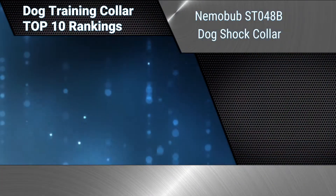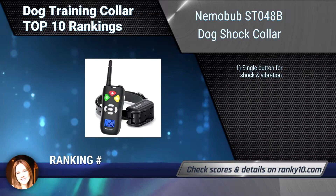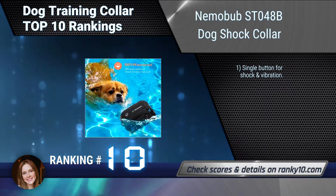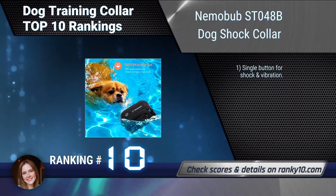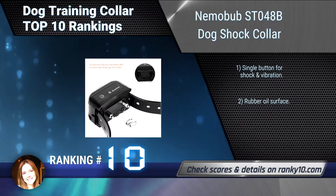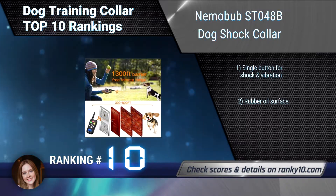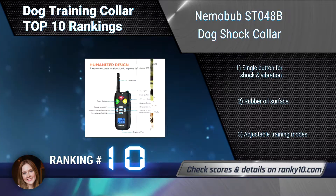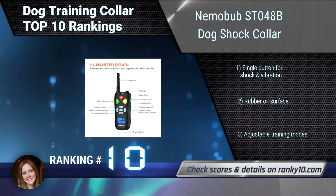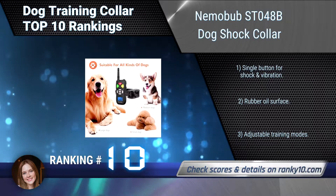Ranking number 10: Nemo Bub ST-048B Dog Shock Collar. The Nemo Bub Dog Shock Collar with remote fits all dogs from 10 to 110 pounds, with an adjustable TPU collar size from 7 to 26 inches long. The remote has a battery tree bar display and receiver with lower power indicator. Single button for shock and vibration. Rubber oil surface. Adjustable training modes.